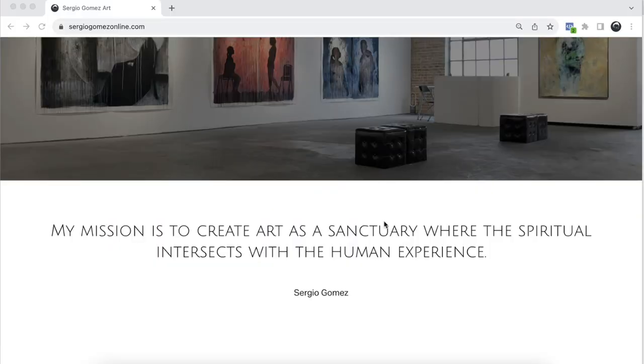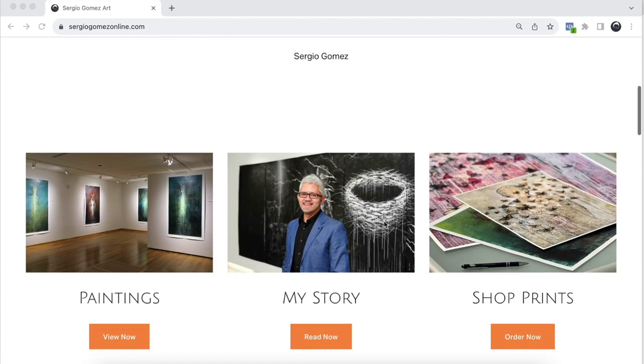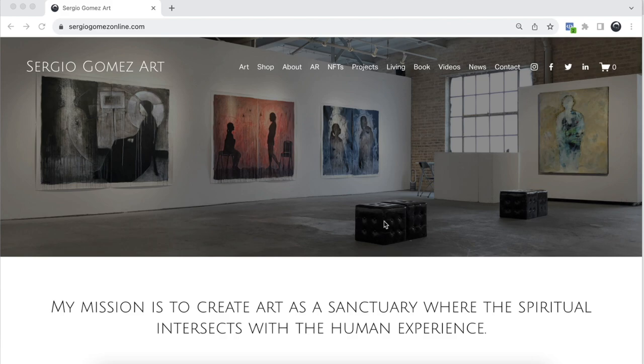As I scroll down on my website, I simply have the three most important choices where somebody can start their journey on my site: my paintings, my story, and my shop. So immediately I send people to what I think are the top three most logical places for them to go. The next page I want to talk about is, of course, your art — the gallery page. Some artists call it the gallery, or the art — whatever you want to call it — it's the page where people will see your art.